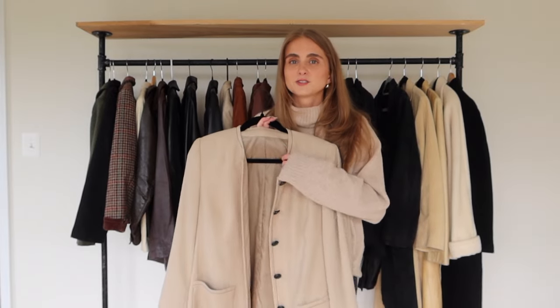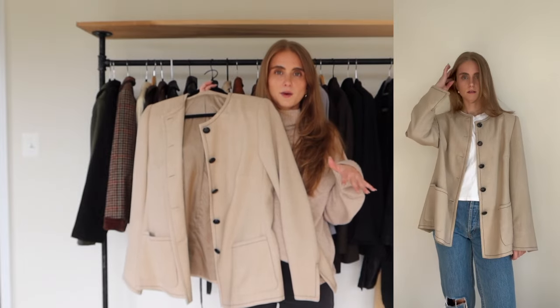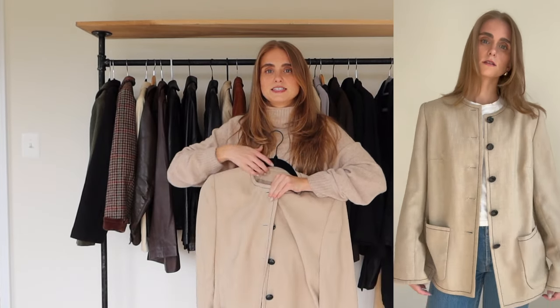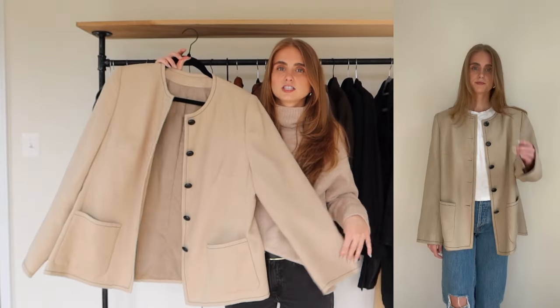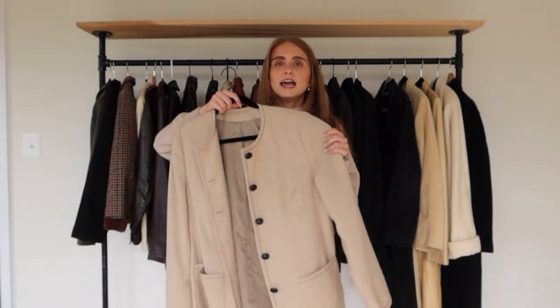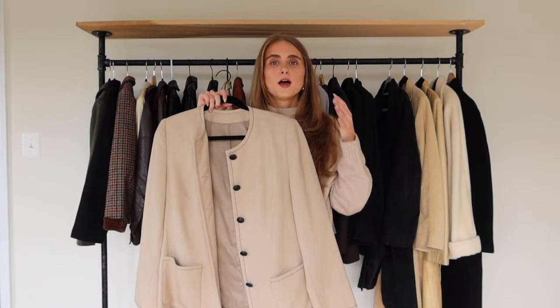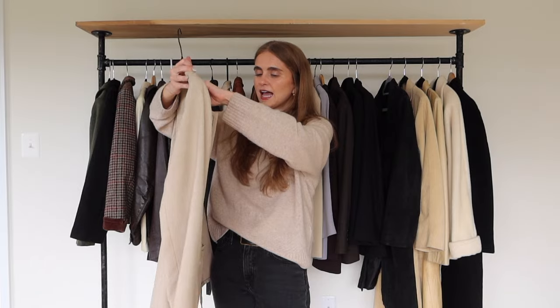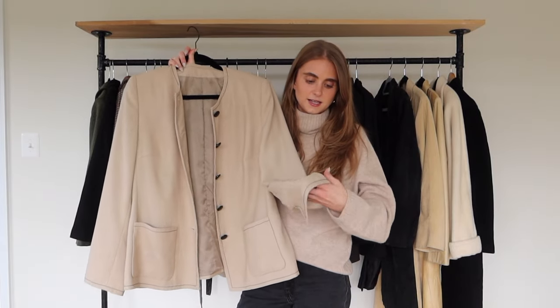This next piece reminded me of the Parent Trap immediately — specifically the mom, I think her name is Elizabeth James. It's such a cute transitional jacket. Just button it at the top and leave the rest unbuttoned with a white shirt and jeans. I love how different it is — I've never seen anything quite like it. It's a perfect piece for springtime when it's still kind of warm but you need something over your t-shirt.